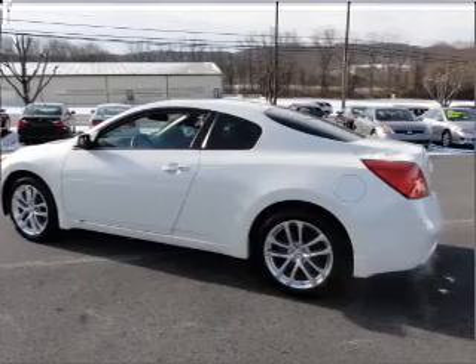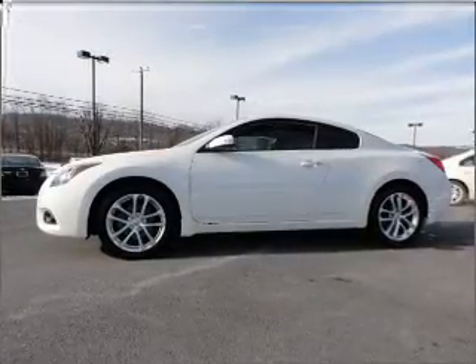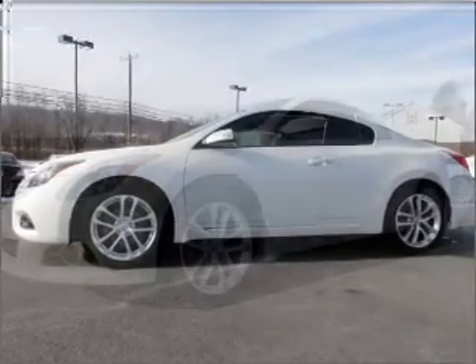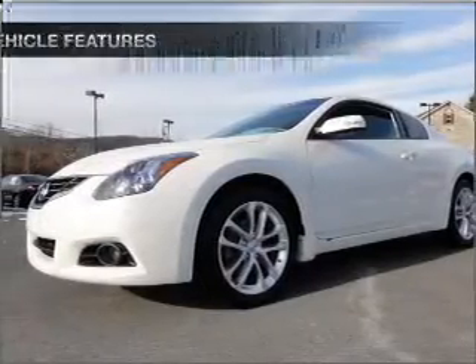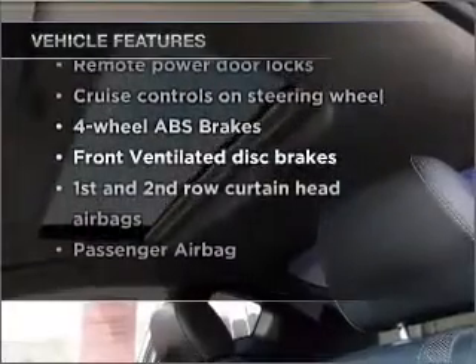Premium wheels lend a distinctive appearance. The anti-lock braking system will help deliver you safely to your destination. Heated seats offer comfort in cold weather. Let the sun shine in with a sunroof. With these notable features, you won't want to miss out on the opportunity to own this amazing vehicle.